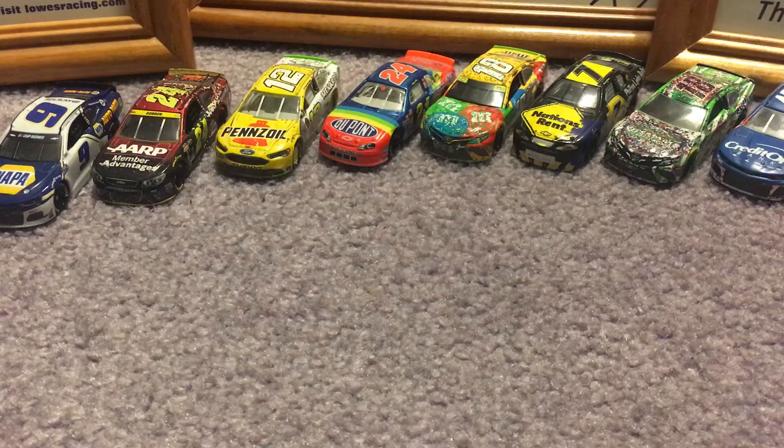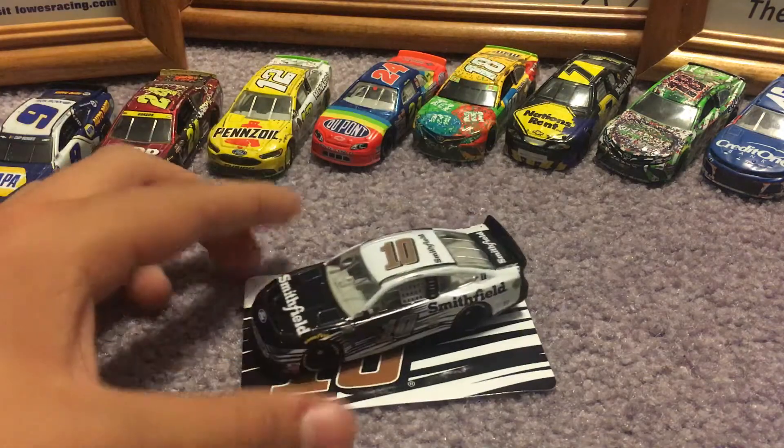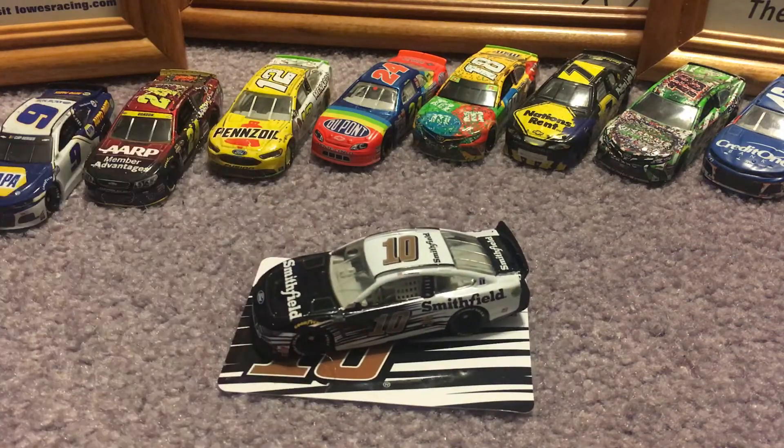I'll be opening the car off of camera. I've got the sticker right there. I can't get the car to go back in the box. There it is — my first 2021 NASCAR Diecast.